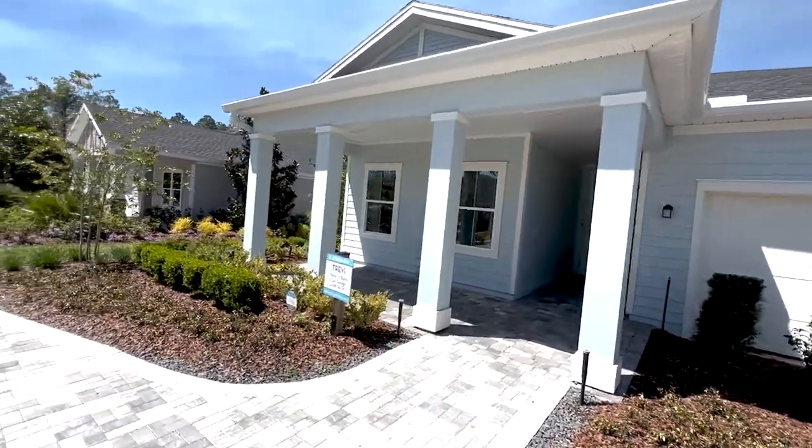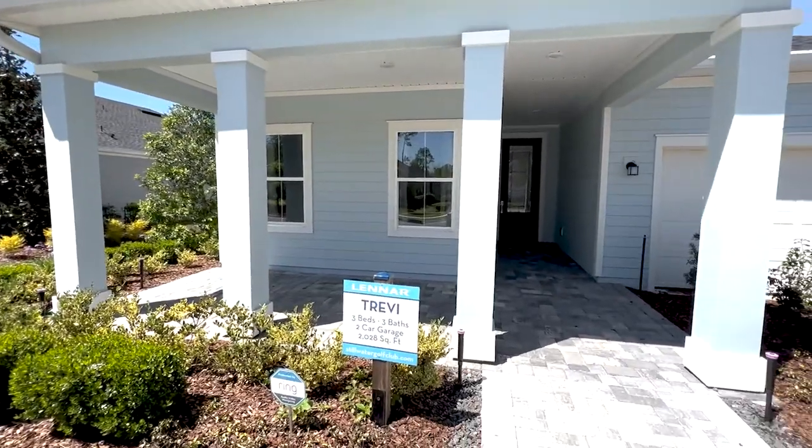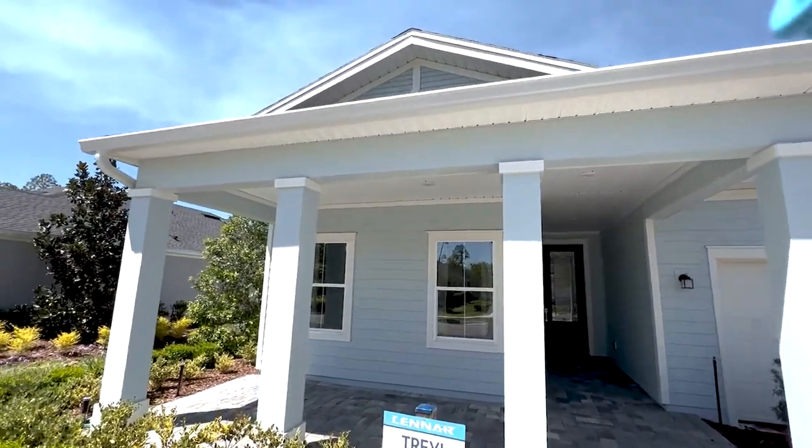First, it's got three beds, three baths, plus a two-car garage. Just over 2,000 square feet. Trevi model.